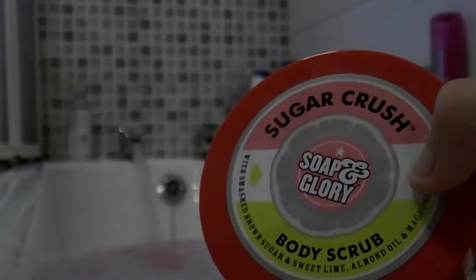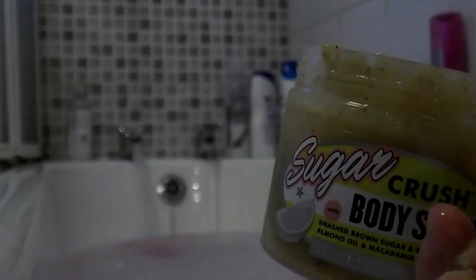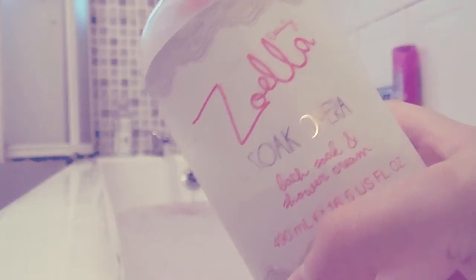So today I used the Comfortab bubble bath and also the Soap and Glory body scrub — that's it. And it was really nice in the bath. I also used the Zoella Beauty Soak Opera shower gel, which is amazing for my skin and it creates a tonne of bubbles. The final result was absolutely gorgeous and very, very relaxing.